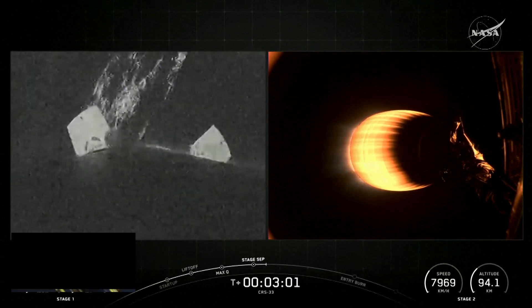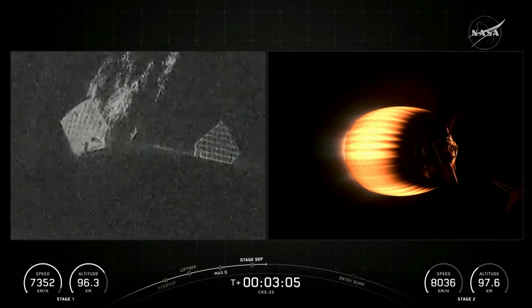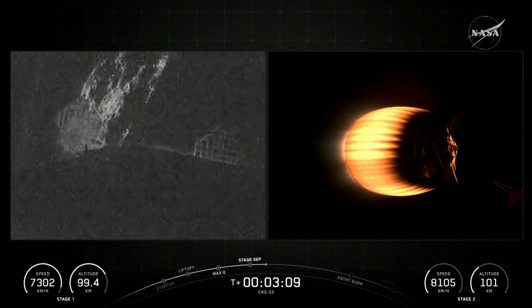Now a little bit less than three minutes into today's flight, still about five more to go as it continues its chase upward to catch up to the International Space Station.